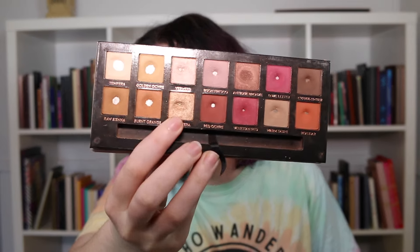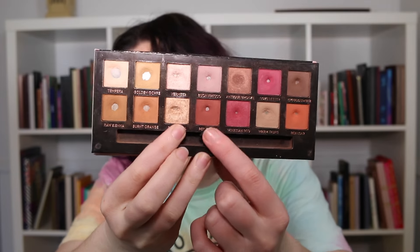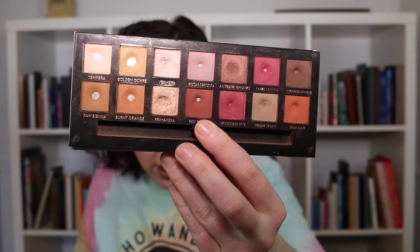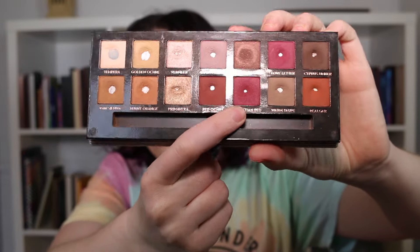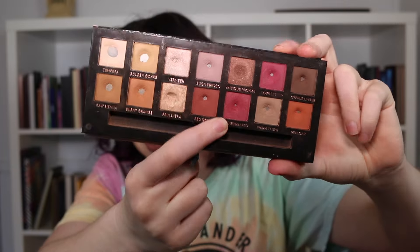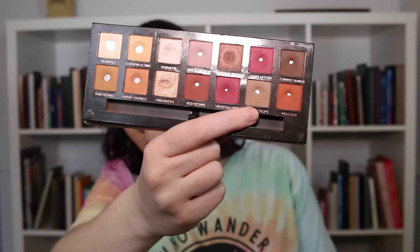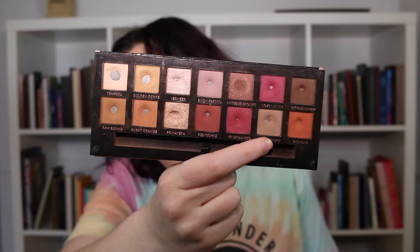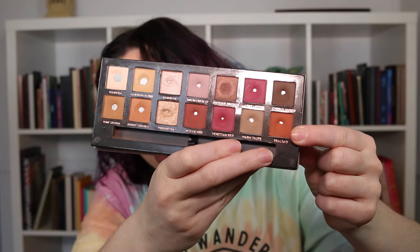Primavera — I hit pan on this one last month. I was at 11 uses last month and now sitting at 12. Red Ochre already had a pan when I started and I've just been expanding it — it had six uses last month and I haven't used it since. Venetian Red is one of the pans I've hit since last update — it was at seven uses and I've used it an additional 12 times, totaling 19 uses. You can see that beautiful silver dot in the middle. Warm Taupe already had pan when I started — six uses last month, not used since. Ria'lga I hit pan on at the last update, used seven times, not used since.